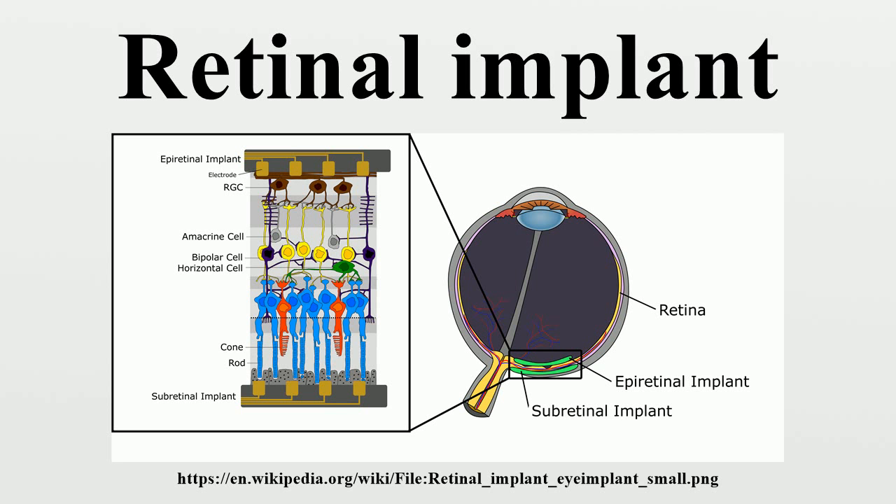Epiretinal implants consist of a silicon-platinum electrode array mounted onto the inner retinal layer. The array is stabilized using micro-tacks, along with the slight mechanical pressure provided by the vitreous humor. The epiretinal implant requires an external video camera to acquire images. The camera receives an image of the surrounding environment, processes the image, and communicates the image information to the implanted electrode array wirelessly via telemetry.